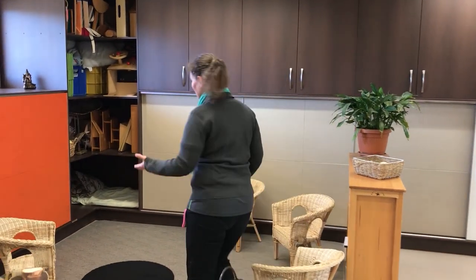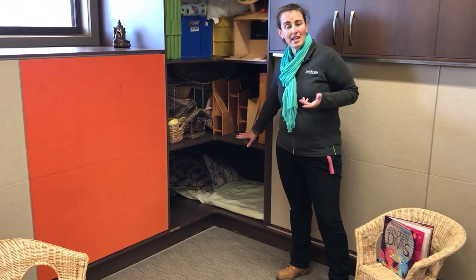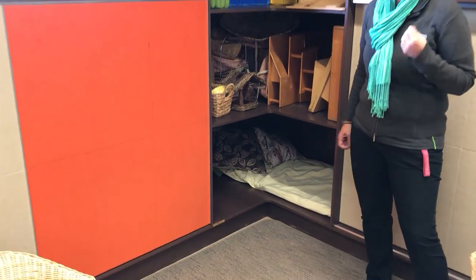Over here we have a quiet space. Some of our children need to sleep during the day, so we have a quiet space in here for one child who can hide away. Sometimes it's nice to be in those little spaces just hiding away.